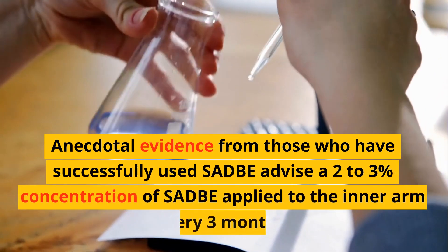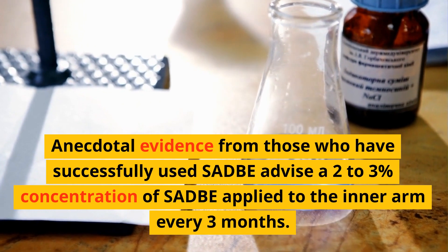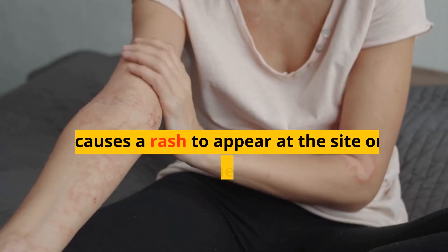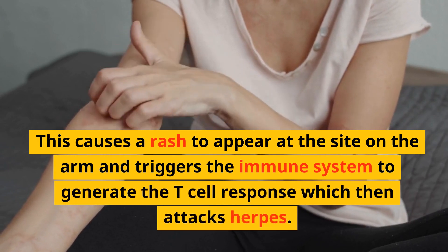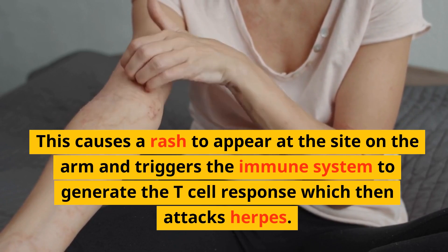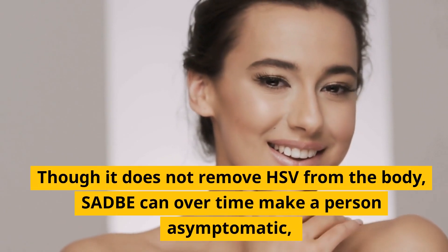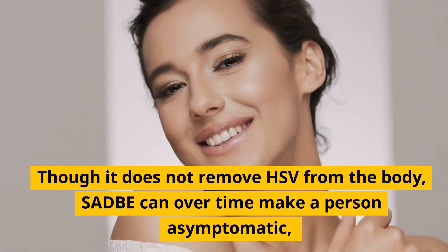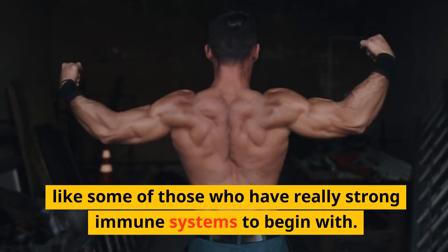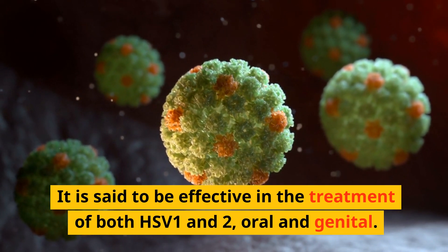Anecdotal evidence from those who have successfully used SADBE advises a 2-3% concentration applied to the inner arm every 3 months. This causes a rash to appear at the site on the arm and triggers the immune system to generate the T-cell response, which then attacks herpes. Though it does not remove HSV from the body, SADBE can over time make a person asymptomatic, like some of those who have really strong immune systems to begin with. It is said to be effective in the treatment of both HSV-1 and HSV-2, oral and genital.